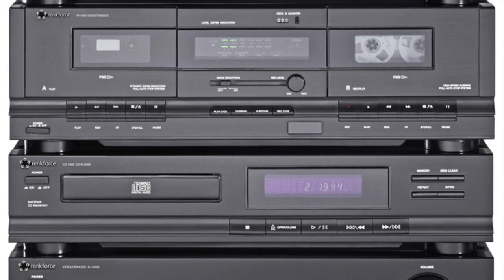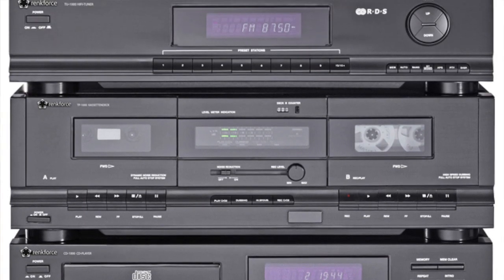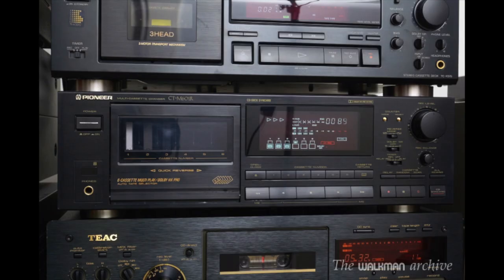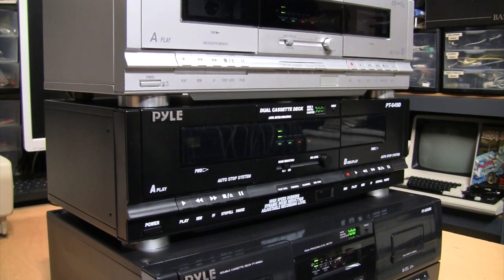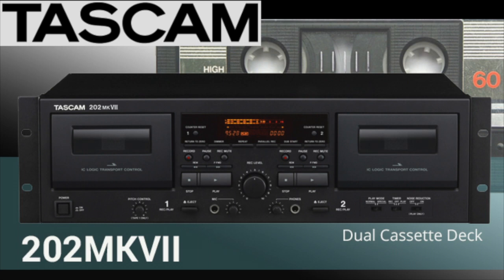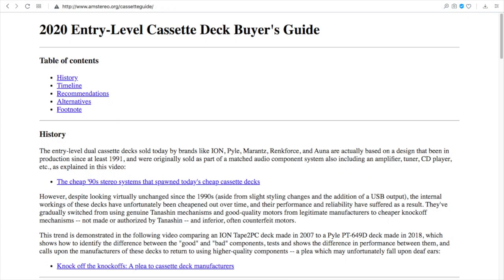Over the years, all the other matching components these were originally sold with — tuners, amplifiers, equalizers, and CD players — were gradually discontinued due to lack of interest. But by the late 2000s, all the major brands in audio such as Sony, Pioneer, Onkyo, and JVC had discontinued their cassette decks, and suddenly if you're looking for a new cassette deck for under $200, these were the only ones left. It's really quite unfortunate that only the cheapest of the cheap cassette decks from the '90s have survived, with nothing between these low-end decks at $100–$150 and the Teak and Tascam decks at $350 and up.